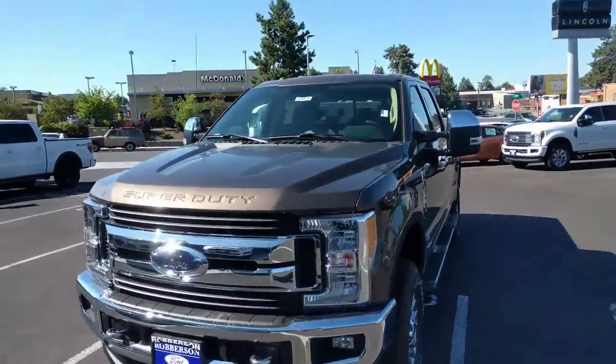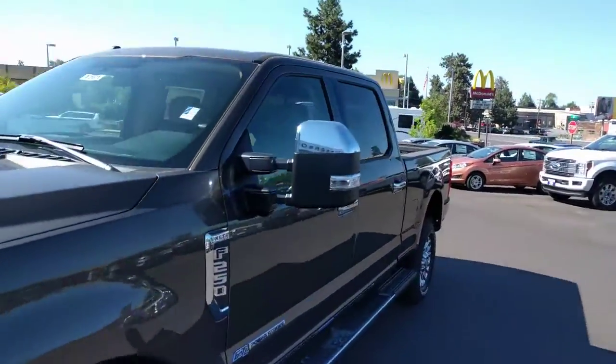It's got the nicer grille on it. It's got the little chrome accent on the mirrors.